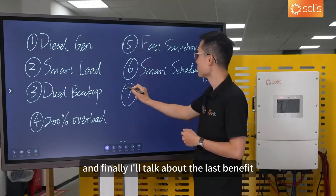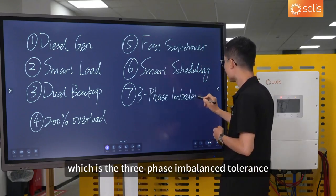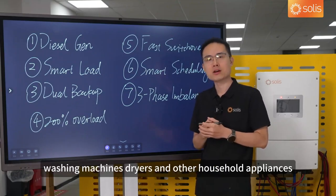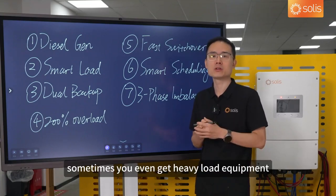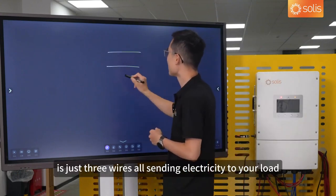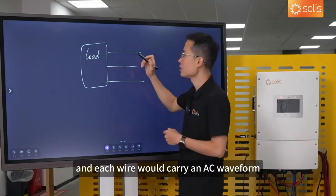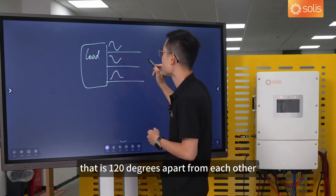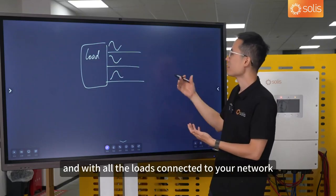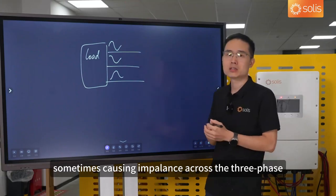Finally, the last benefit is the three-phase imbalance tolerance. In daily life, we use all sorts of appliances — fridges, washing machines, dryers, and other household appliances. Sometimes we also have heavy load equipment that requires a three-phase power supply. A three-phase power supply uses three wires, each carrying an AC waveform 120 degrees apart, providing a more stable power supply to your load. With all the loads connected to your network, they sometimes compete for power, causing imbalance across the three phases and other problems.